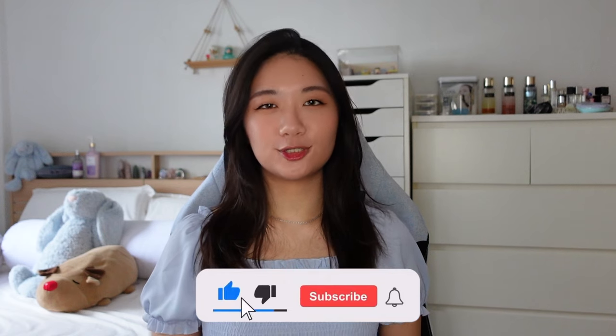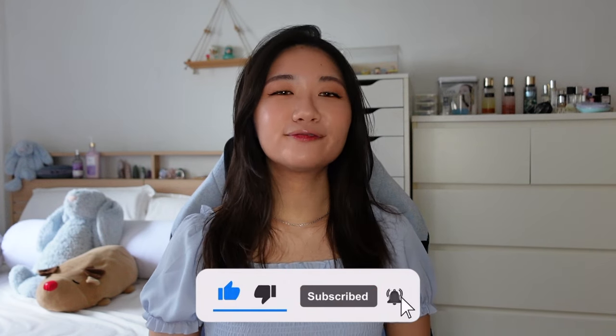Thank you so much for joining me today as we explore the essential makeup products for beginners. Remember that makeup is all about self-expression and enhancing your natural beauty. Whether you are just starting your makeup journey or looking to refresh a new routine, these basic essentials will help you create beautiful looks and confidence. If you found this video helpful, don't forget to give it a thumbs up and subscribe for more beauty tips and tutorials. Feel free to leave any comments or suggestions in the comments below. Remember, there are no rules in beauty — just have fun and embrace your unique style. See you in the next video. Bye!